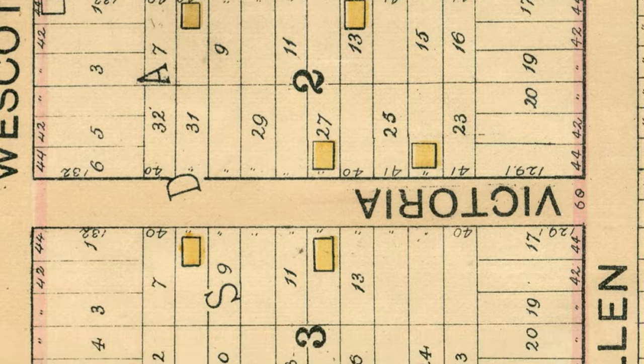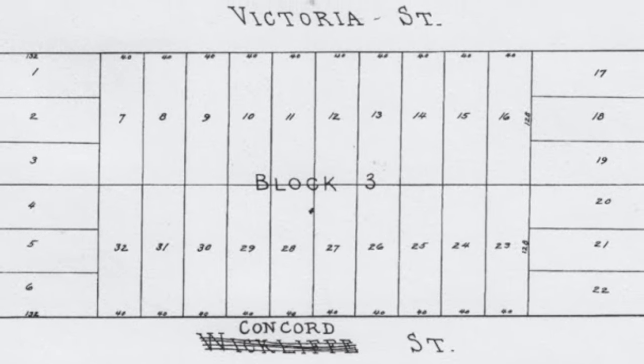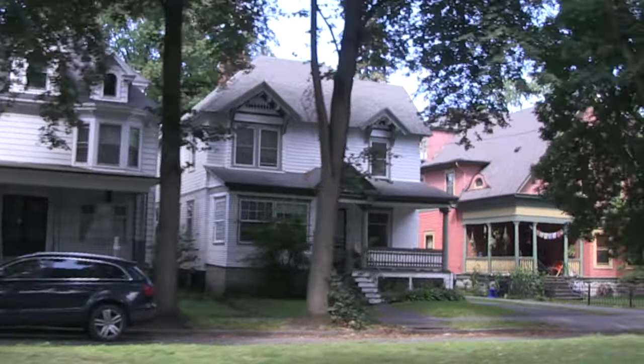It wasn't originally designed to be this way when the area was platted as part of the Hillsdale development around 1880. The idea was just to have straight streets, a simple grid that's easy for developers to sell.